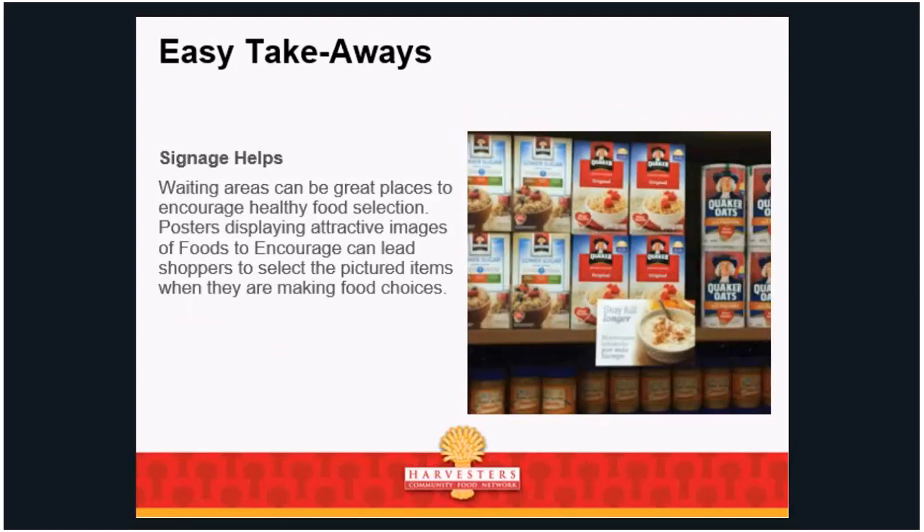Signage: waiting areas are great places to encourage healthy food selection. You can put up posters displaying attractive images of foods — that can lead shoppers to select the pictured items when making food choices. They're a captive audience in your waiting room. A MyPlate poster primes people to think about healthy foods. Parents are more likely to think of health regarding their kids than themselves, so you can use language about what kids need to be healthy. You can put up chalkboards or dry erase boards listing the produce you have today, or some meal ideas.